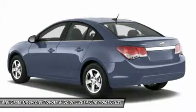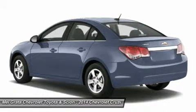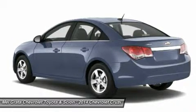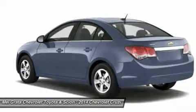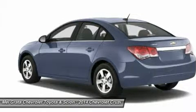The base model LS comes with a 1.8L 4-cylinder engine that gets an EPA estimated 25 mpg city and 36 mpg highway with a standard 6-speed manual, or 22 mpg city and 35 mpg highway when you opt for the available automatic. All models higher than the LS but below the diesel come with a 1.4L 4-cylinder turbocharged engine.